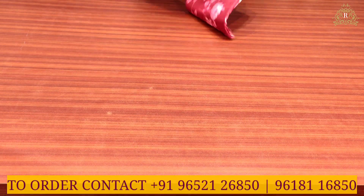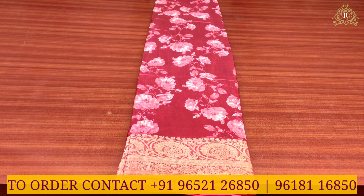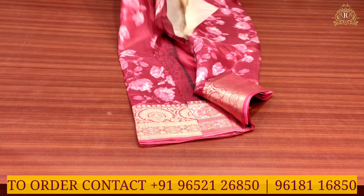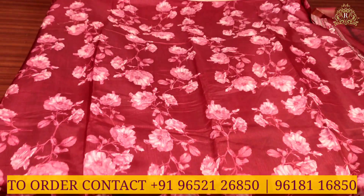This is saris number 1 in the daily wear, casual wear, and office purpose saris collection. The fabric is fancy dollar silk saris collection. As you can see,